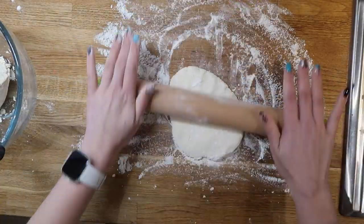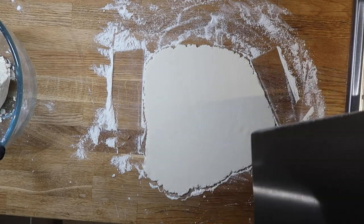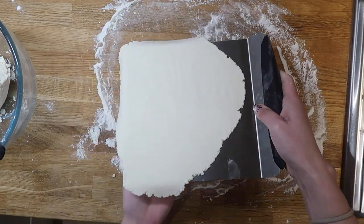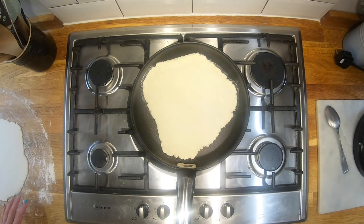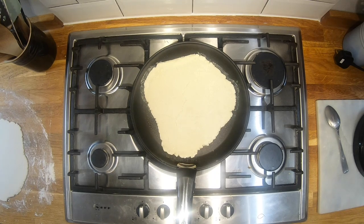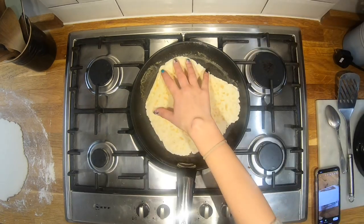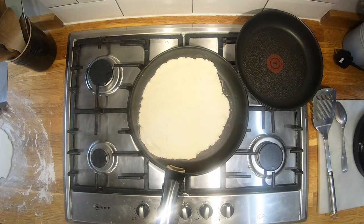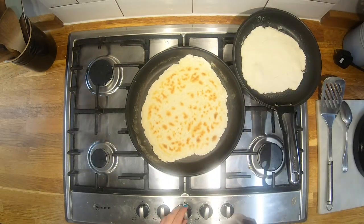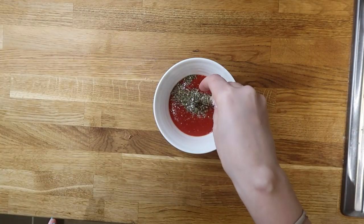I flour my surface so it doesn't stick, cut off a chunk — about a third — and roll it out to about half a centimeter thick. It doesn't have to be a perfect circle; rustic is fine. I used a cake slider to transfer it to the pan, then cooked it on a really high completely dry heat with no oil on both sides. It shrinks slightly but gets a nice colour and air pockets, a bit like a tortilla. Then I made my sauce: passata, mixed herbs, a little garlic oil, and salt.